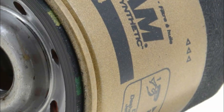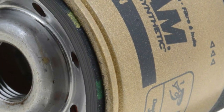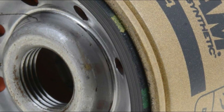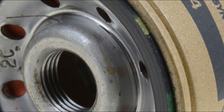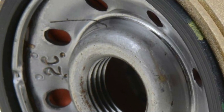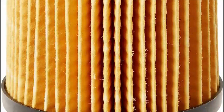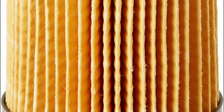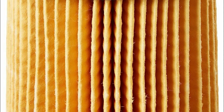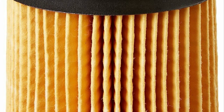Oil filters are crucial components in internal combustion engines that help maintain the cleanliness and efficiency of the engine's lubricating oil. They play a vital role in the filtration process by trapping and removing contaminants such as dirt, metal particles, and sludge that accumulate in the oil over time. This prevents these harmful particles from circulating throughout the engine, reducing friction and wear on crucial engine components.